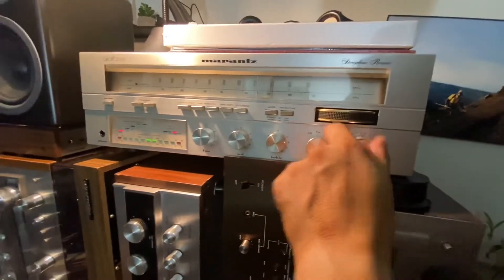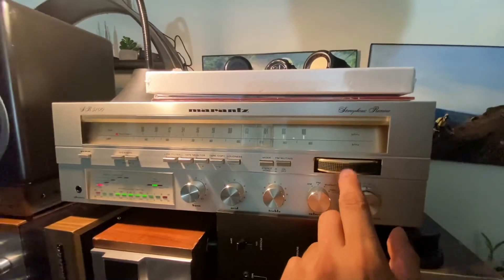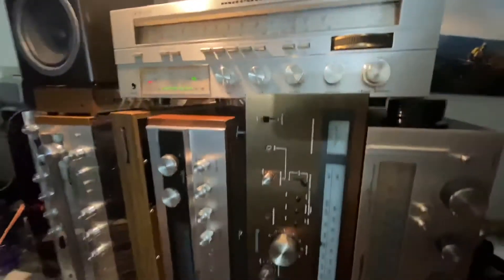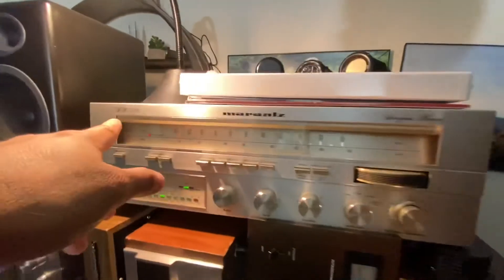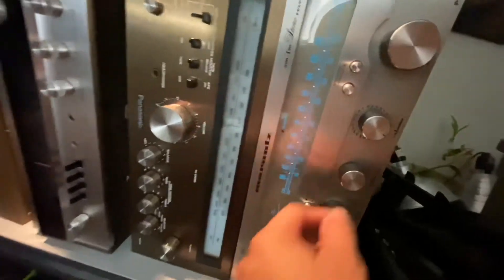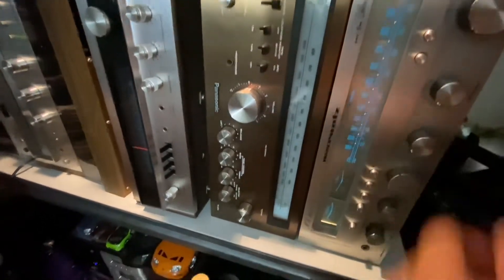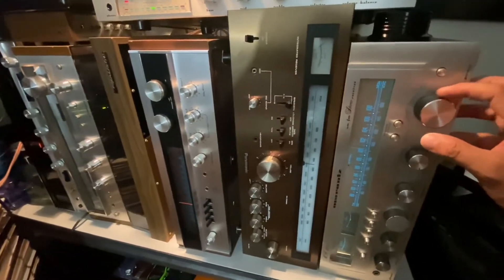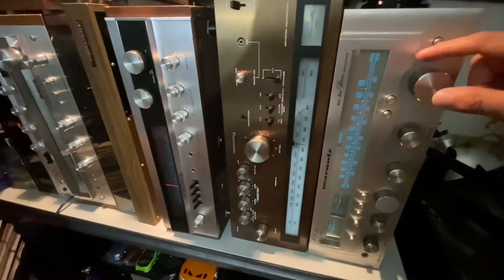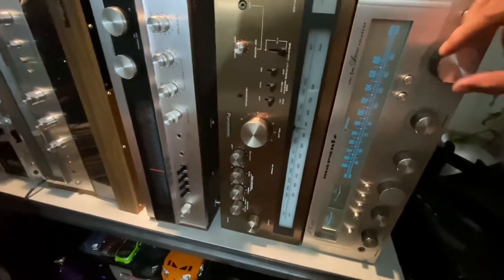Now let's try the radio again. The radio sounds amazing. You heard the sound of the SR 5100 — now let's try this other Marantz. Let's listen to the radio. This Marantz sounds crazy, you can really hear the sound quality. Very nice sound, man. There's a lot of bass too.